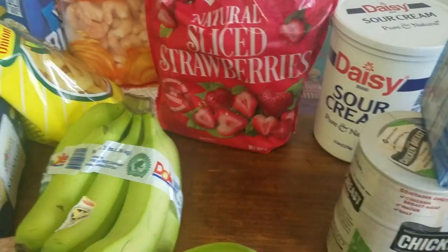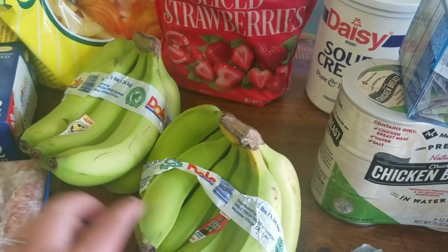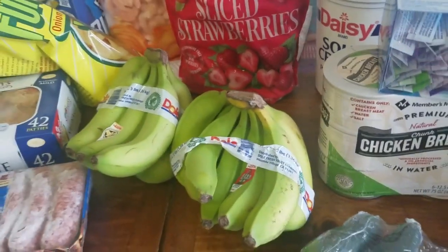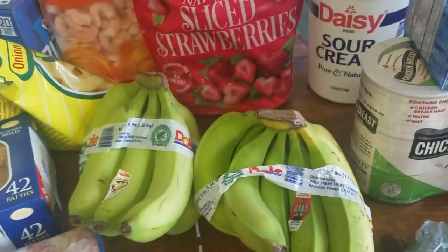Sliced strawberries for smoothies. I got two bundles of bananas and they're not that ripe, so I'm going to let them sit out before I make our smoothie packs — just to ripen them up a little so they get sweeter, because that is our sweetener for our smoothies.